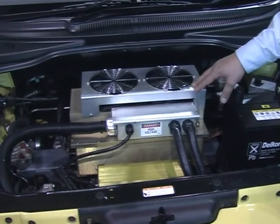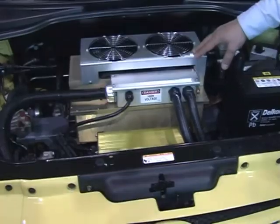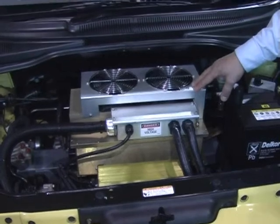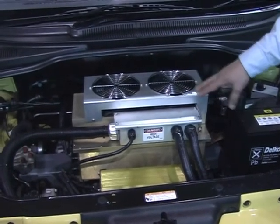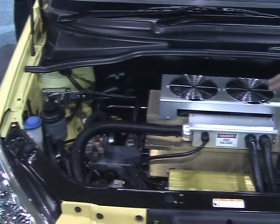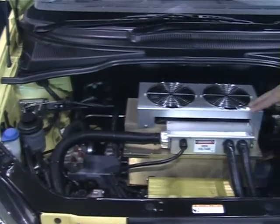So you can go electric, you can go green and still have performance. We also have power steering and air conditioning, so you can drive this car through an urban environment with the comfort of power steering and air conditioning.